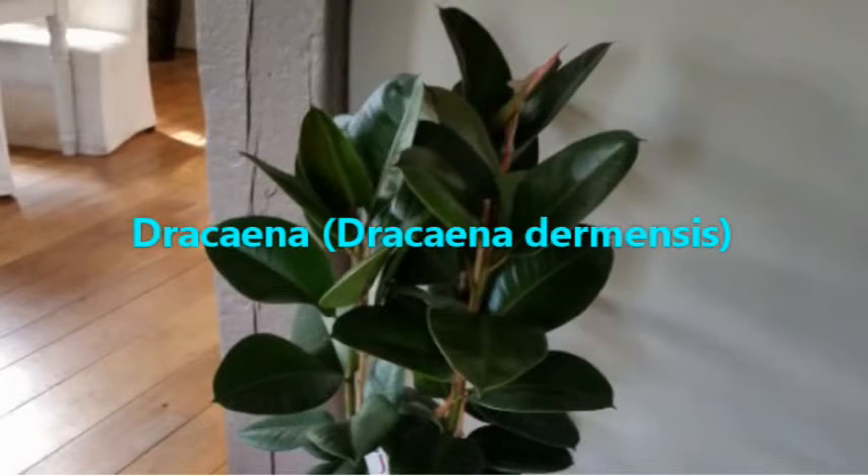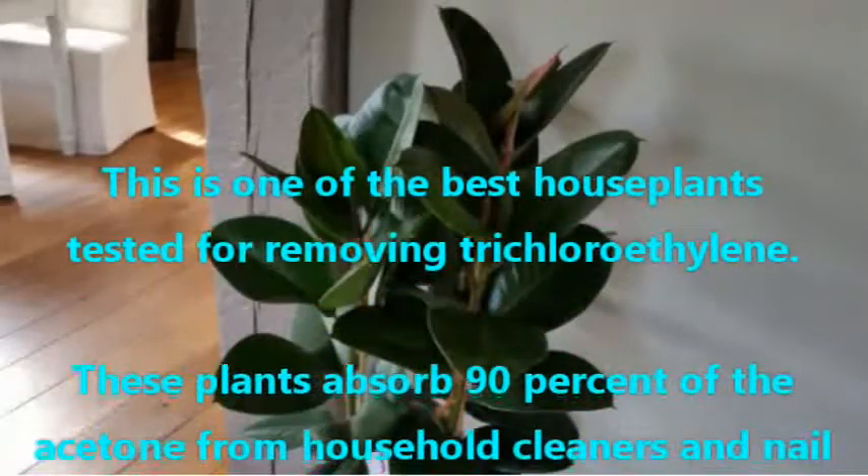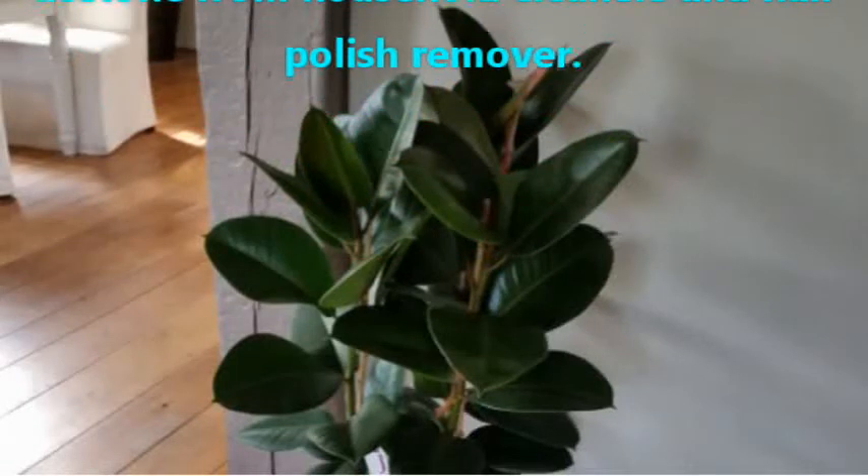Dracaena, Dracaena deremensis. This is one of the best houseplants tested for removing trichloroethylene. These plants absorb 90% of the acetone from household cleaners and nail polish remover.